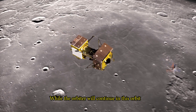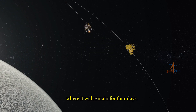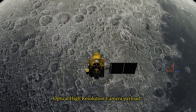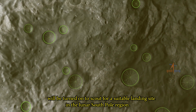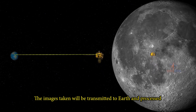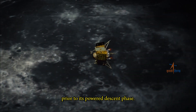While the orbiter will continue in this orbit, Vikram will separate and de-boost to a 100 by 30 km lunar orbit, where it will remain for four days. On the fourth day, the Optical High Resolution Camera Payload (OHRC) onboard the orbiter will be turned on to scout for a suitable landing site in the lunar South Pole region. The images taken will be transmitted to Earth and processed, after which the landing site map will be uploaded in Vikram prior to its powered descent phase.